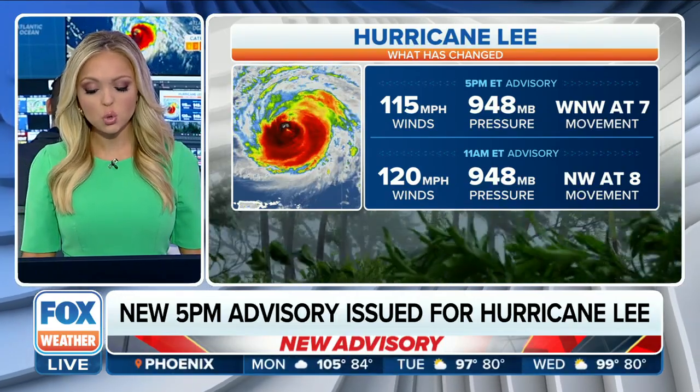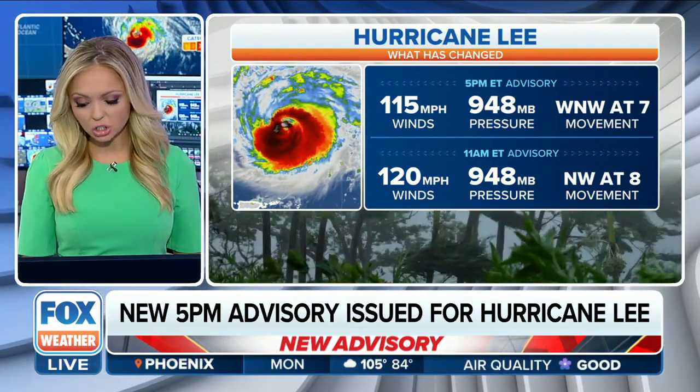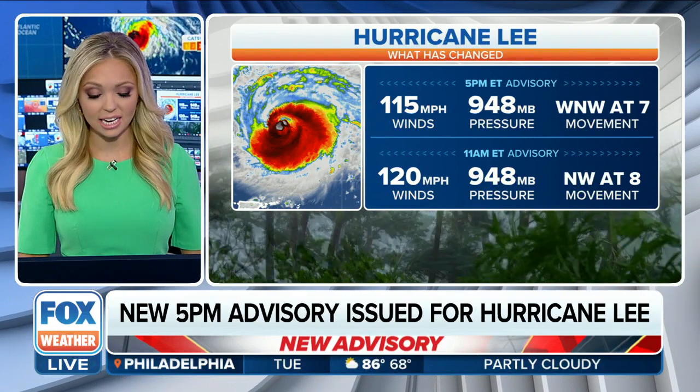Lee is moving to the west-northwest at seven miles per hour right now. As of the 11 a.m. advisory it was moving a little bit faster, so that seven miles per hour is potentially a little generous — Lee is churning slowly through the western Atlantic.